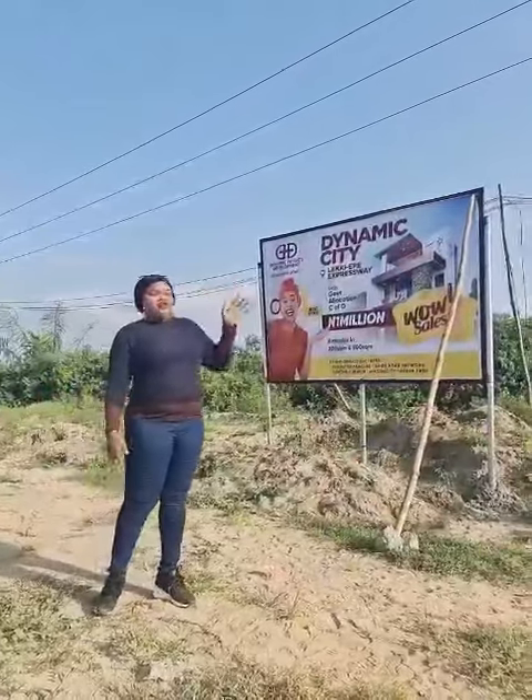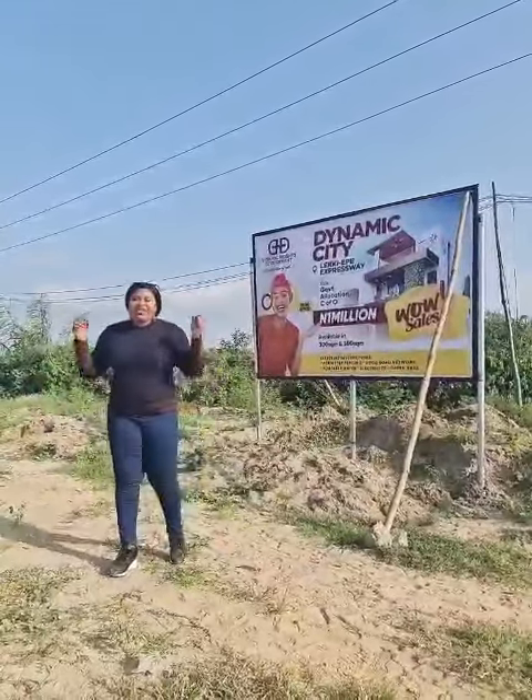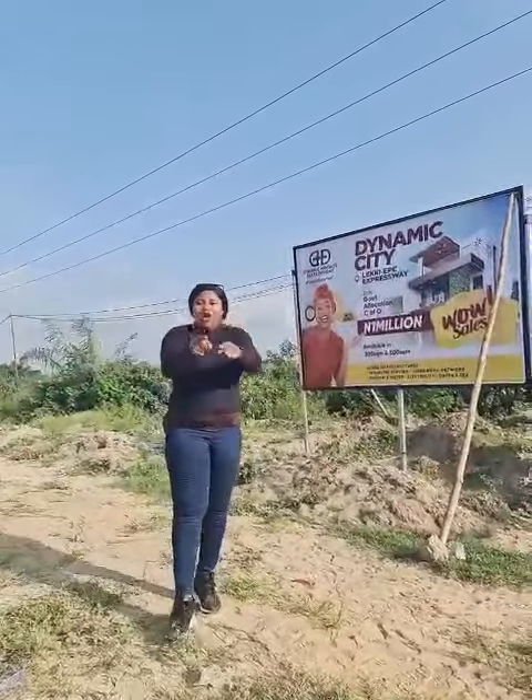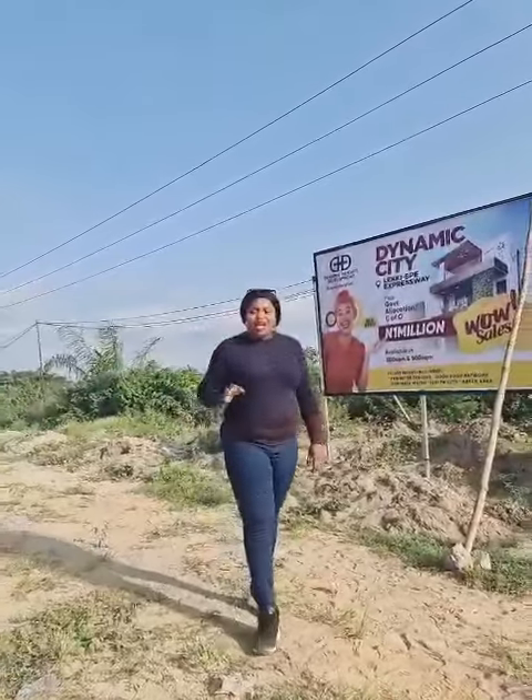It is fully dry. So if you're looking for a place by the road that you can invest in, Dynamic City is the place to be. Visit Epire.com — call the number to see it, for inspection to site, and for quick purchase. We have only 10 plots available on pre-launch price. Thank you.